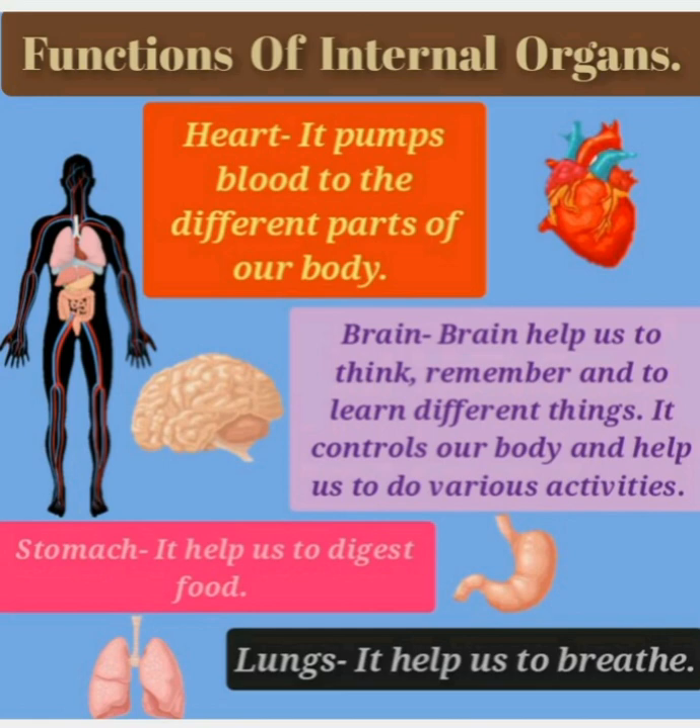Now let's see the functions of internal organs. Heart: it pumps blood to the different parts of our body. Brain: the brain helps us to think, remember and to learn different things. It controls our body and helps us to do various activities. Stomach: it helps us to digest the food that we eat. Lungs: they help us to breathe.